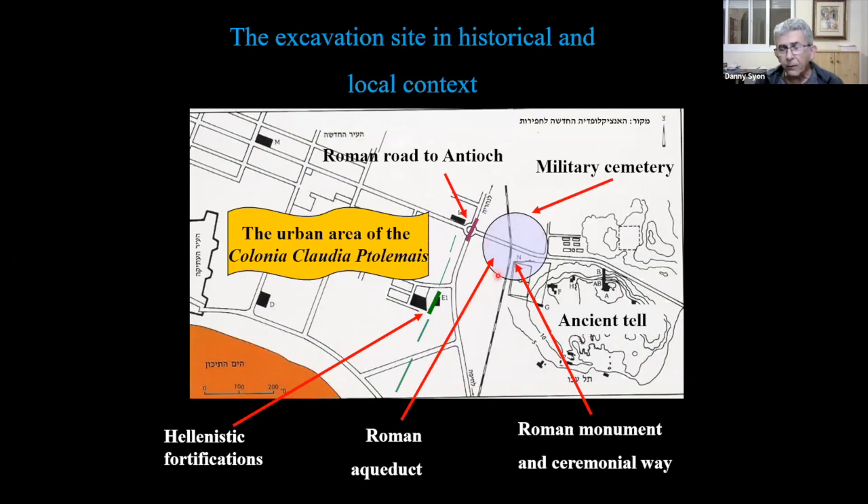The excavation uncovered a military cemetery. Akko became a Roman colony in 54 CE — there's a debate whether it was in the last year of Claudius or the first year of Nero, which is not yet settled. But from the middle of the first century until the second and third centuries, all this area was a cemetery. We know the phenomenon of cemeteries built along roads leading into and out of ancient cities — the prime example being the city of Tyre in Lebanon, where a massive ancient Roman cemetery was excavated years ago and is still visible.